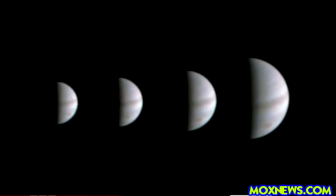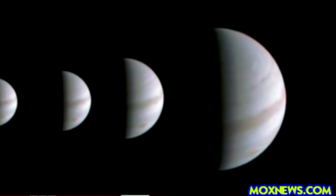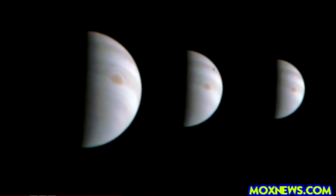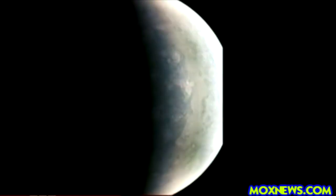This is the first batch of images to be sent back to Earth. Many more will soon follow. Their remarkable detail will now be poured over by scientists. They say Jupiter is like nothing they've ever seen before. Rebecca Morrell, BBC News.